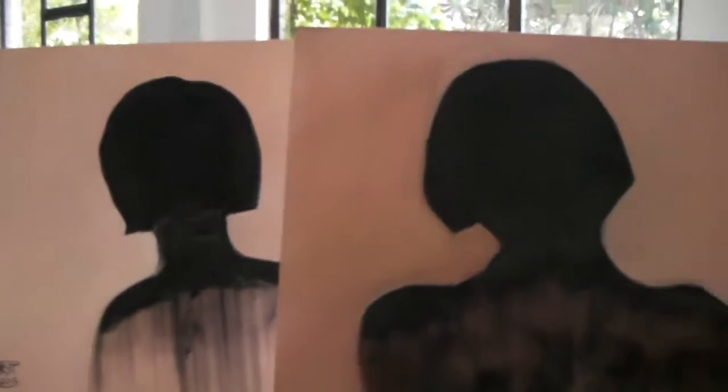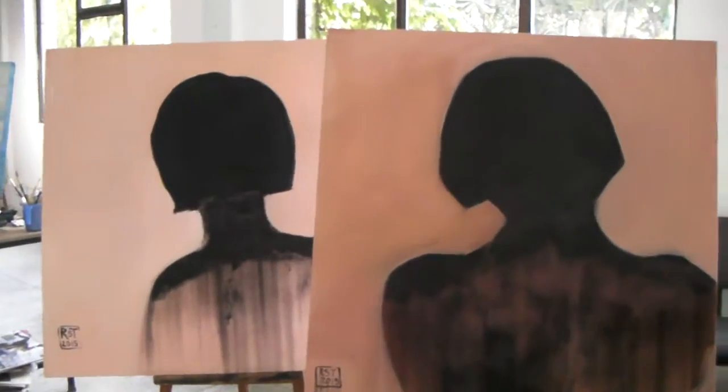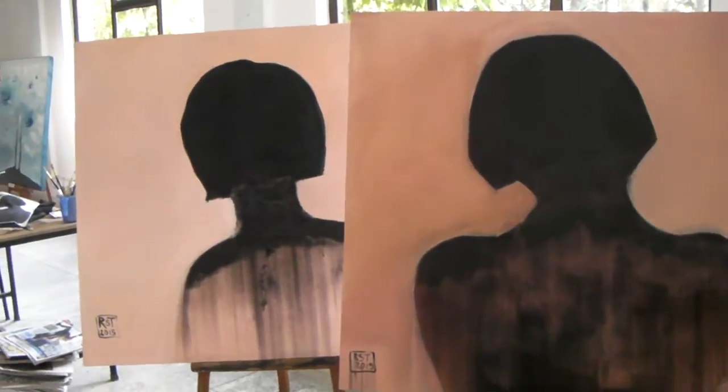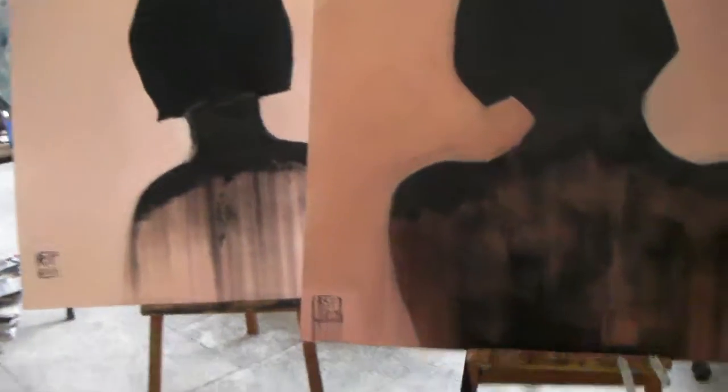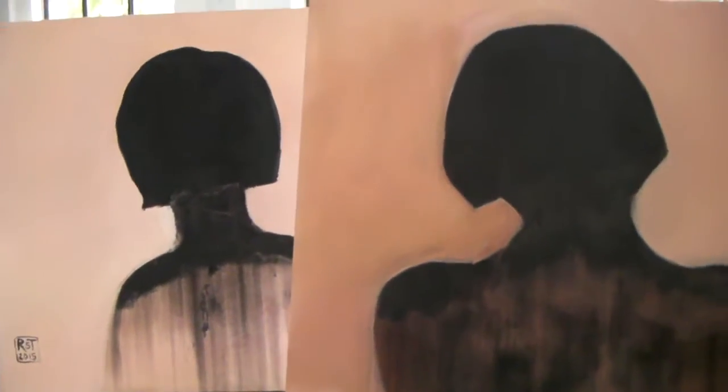The paintings that I completed — these two silhouettes are called Silhouette 1 and 2. They're charcoal powder. If you look closely, it's not paint — it's charcoal powder, and there's the powder on the floor. That's applied to semi-dry acrylic paint on canvas.